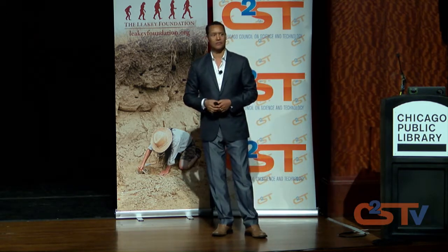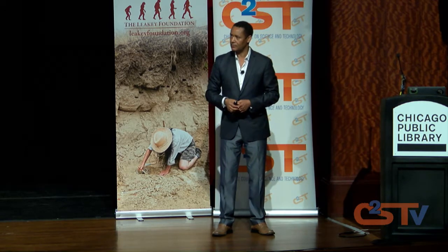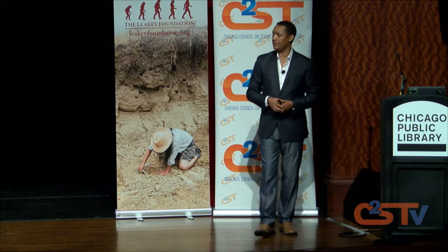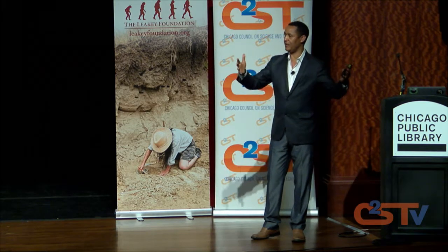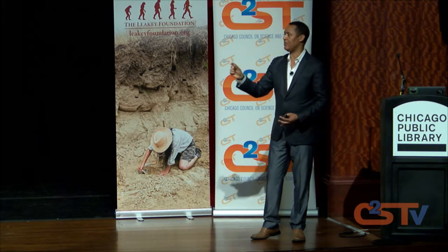We have an online question: How far apart were Lucy and Salam found? Does that tell you anything about the range of that species? Geographically, 10 miles, separated by a major river. Overall, the whole area where you have Salam, Lucy, and others is the same sedimentary basin. So that's only 10 miles apart.